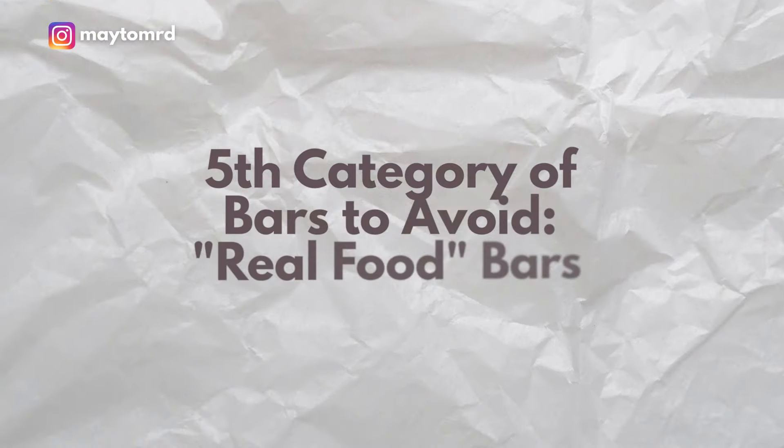I love soy from a whole foods perspective — ideally non-GMO and fermented — but when it comes to protein isolates, we have stripped all the qualities of soy that make it beneficial for our health. So I consider this a processed ingredient that I don't really want in a bar or any kind of snack in general. Now the final category of popular protein bars that I want you to avoid might be surprising.